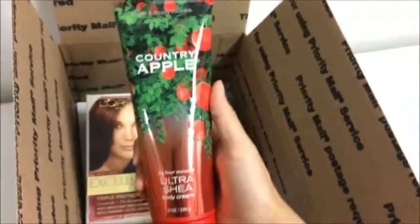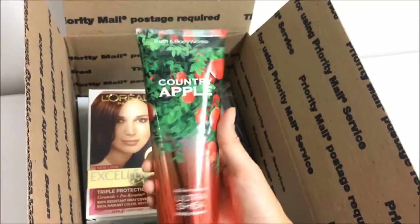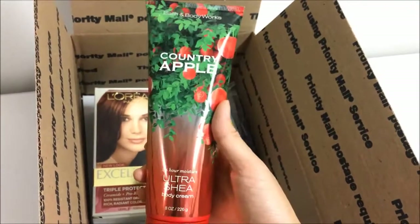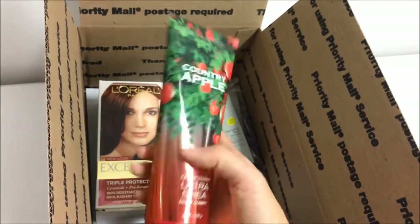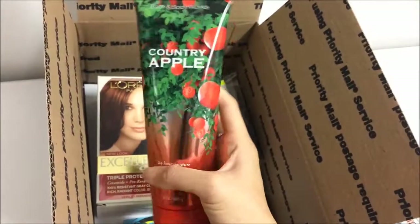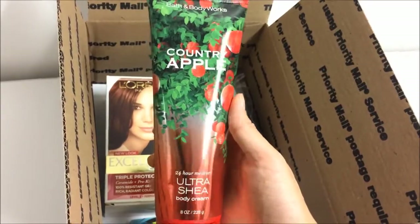Let's put in this really pretty Ultra Shea body cream from Bath & Body Works. If you've seen our videos before, we also really love Bath & Body Works — we'll have these products in the boxes because they smell so good and the products are just awesome. This one is in the scent Country Apple.